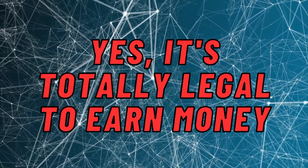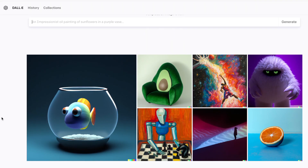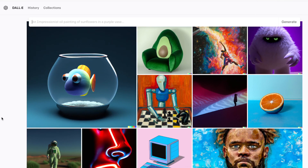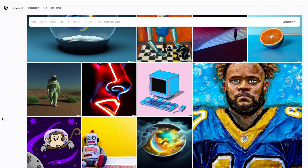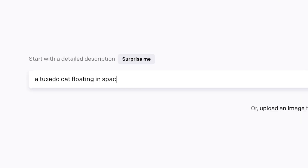It's totally legal to earn money from AI-generated art. DALL-E 2 is one of my favorite AI generators that can create stunning artwork at the touch of a button. Using this tool is easy — just head to the search bar and type in what you want DALL-E 2 to create for you. Don't forget to specify the art style you prefer as well.